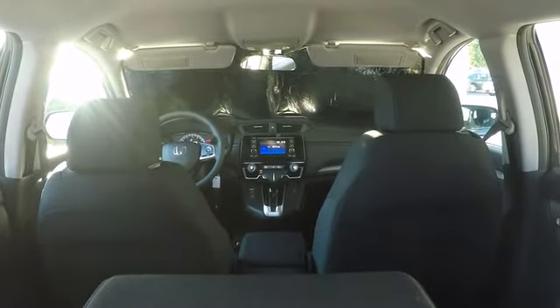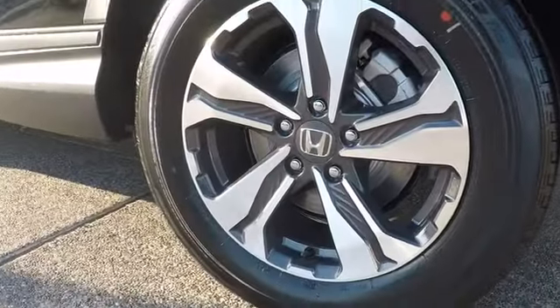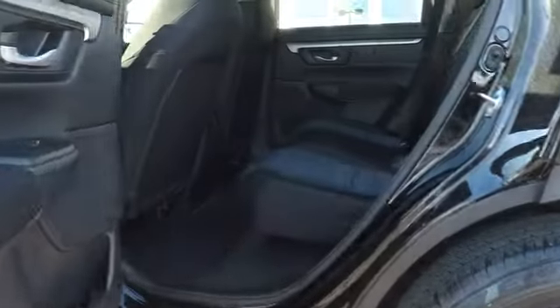Brake assist, cloth seat trim, automatic air conditioning, engine immobilizer, black door handles, low tire pressure warning. If affordable style and reliability are what you're looking for, this vehicle couldn't be more perfect. Drive it today.